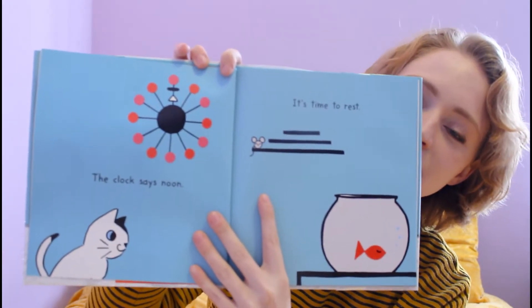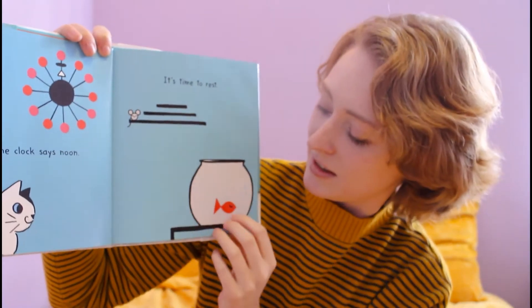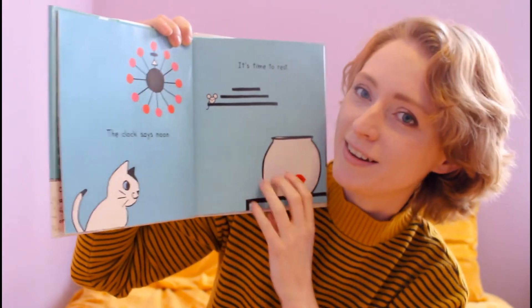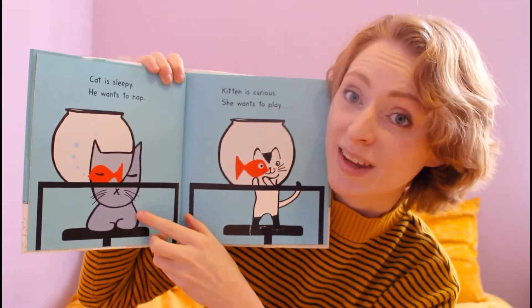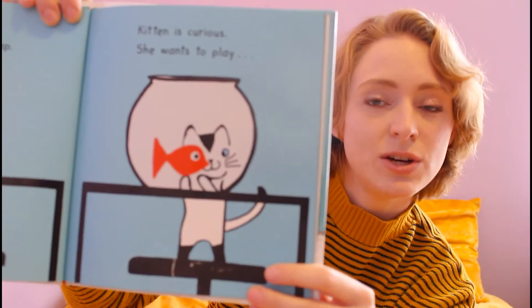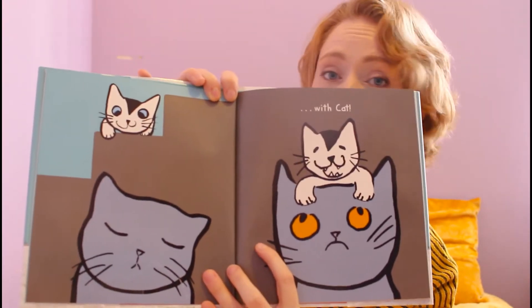The clock says noon. It's time to rest. The mouse is resting. The fish is also resting. The little cat might not be resting. Big Cat is sleepy. He wants to nap. The cat is curious. She wants to play with Cat. The cat doesn't look too happy about that.